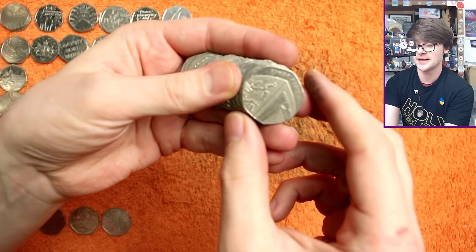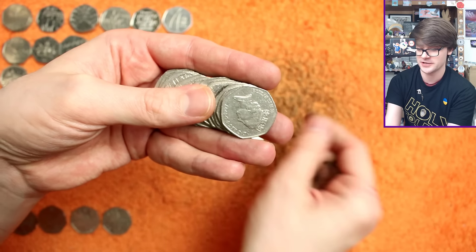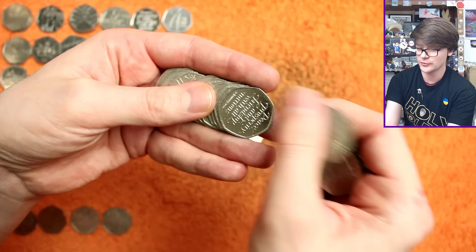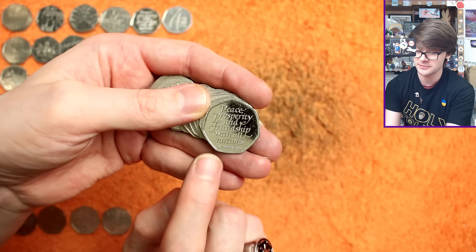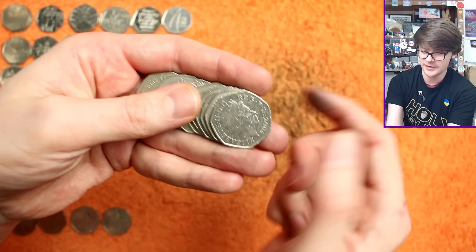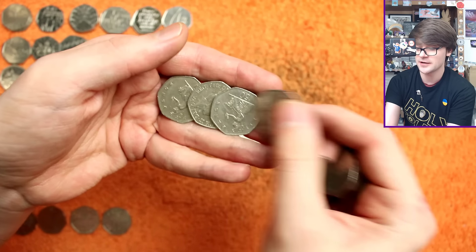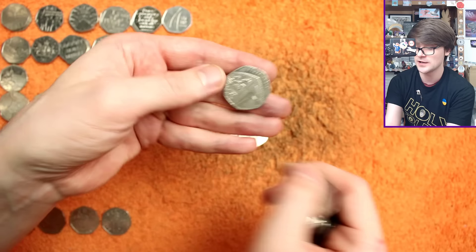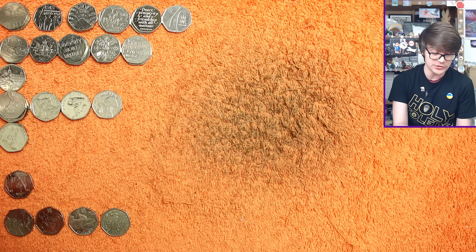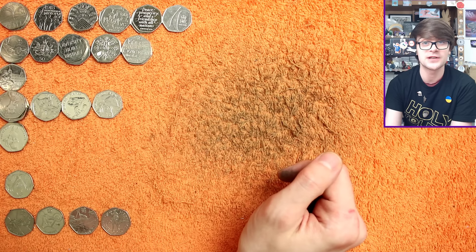As usual there are links in the description to my coin collecting Discord server if you want to come and join that, as well as links to my other social media channels and the PO box if you want to write in to me. There's also a link to the Britannia Coin Company's YouTube channel — that's the company I work for as my day job, so please do go and check their channel out. And that's all the coins sorted for commemoratives — I'll just whiz through the coins to the side; this is why I separate out the Britannias and Shields, it's nice and easy to check for any key dates I've missed.